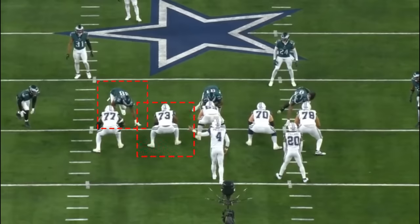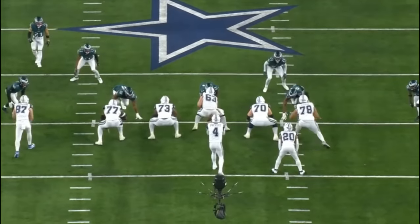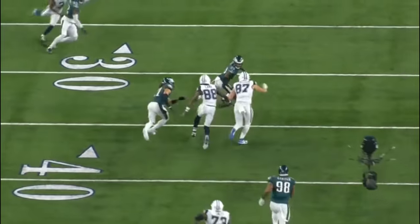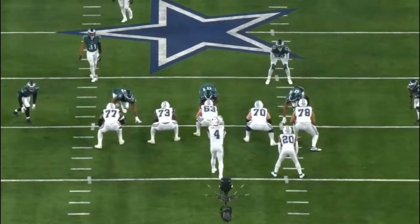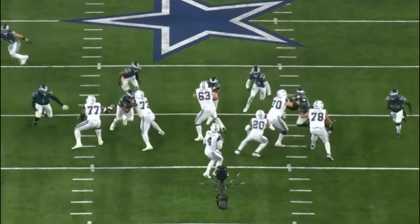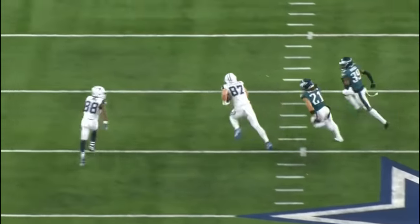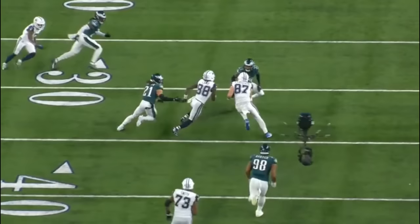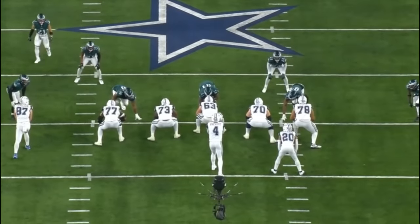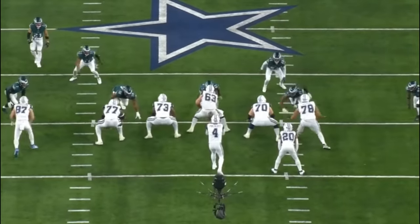Third and six, cover zero — the linebackers and safeties blitz, bringing seven guys. A man goes free and gets pressure to the quarterback. Dak Prescott does a great job giving the tight end an option and Ferguson takes it for 32 yards. Tyler Smith does a really nice job anchoring down here. I want to note: it's harder for a defensive lineman to get to the quarterback than for an offensive lineman to win a rep. Even Aaron Donald plays 900 snaps and only gets 12 or 13 sacks — there's a reason for that.